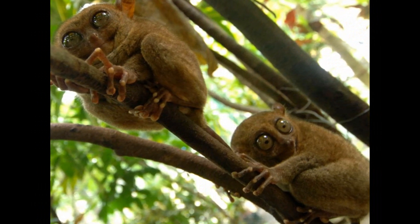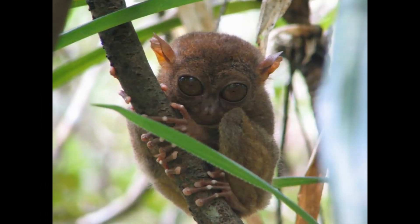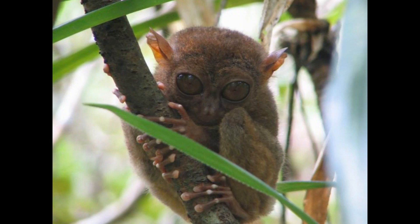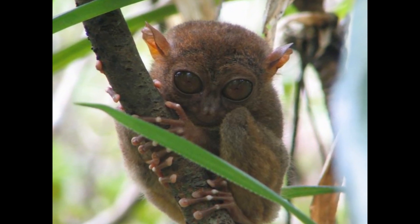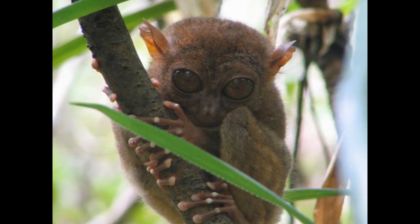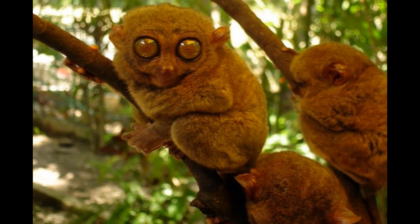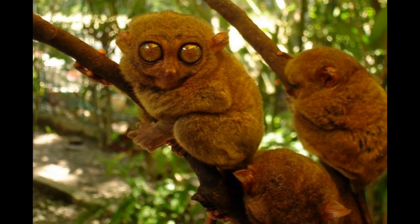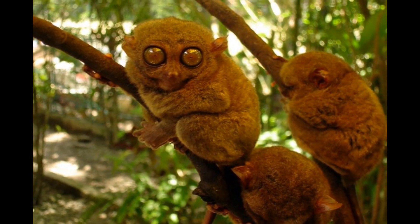Tarsiers are perfectly adapted to their tree-dwelling lifestyle. Their long fingers and toes have specialized pads that help them grip onto tree branches securely, and their long tail aids in balance and stability. Tarsiers can also conserve energy by sitting quietly on tree branches for extended periods, waiting for potential prey to come within striking distance.